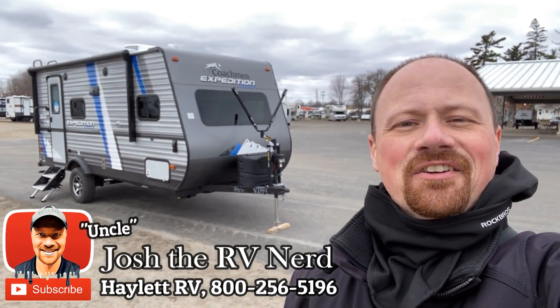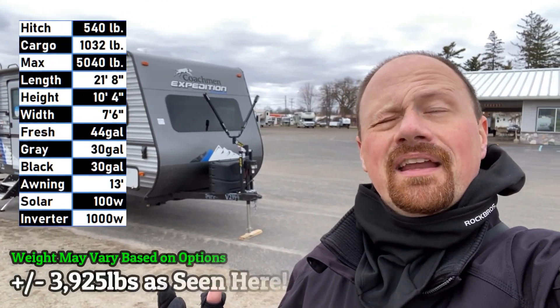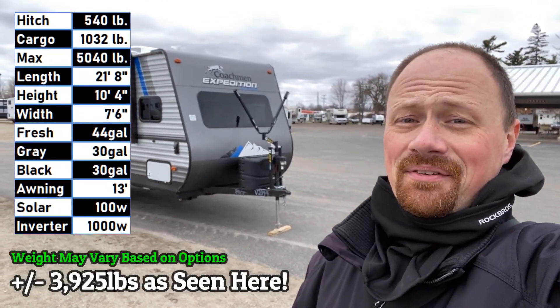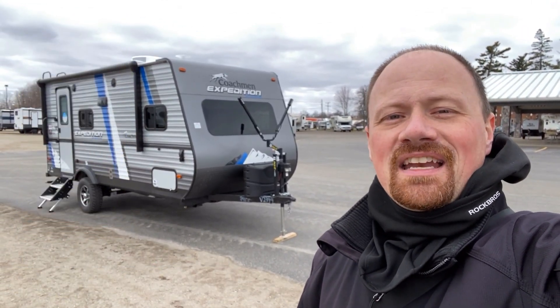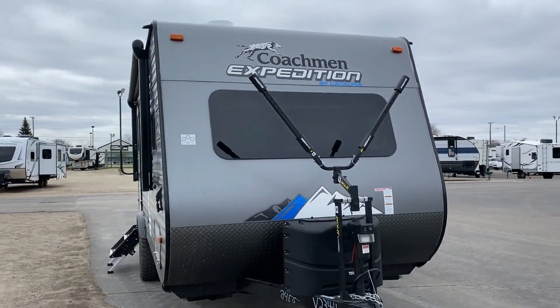Hey everybody, Josh the RV Nerd here at Haylet RV of Coldwater, Michigan with the 3,925-pound Catalina Expedition 192 FQS. This is a sofa slide, front bed, rear bath model.